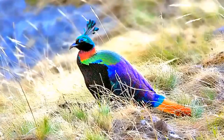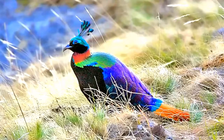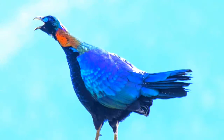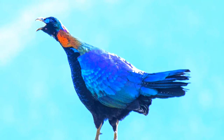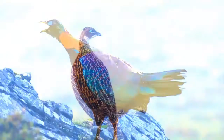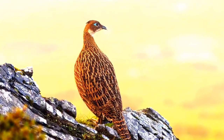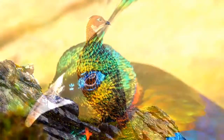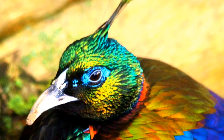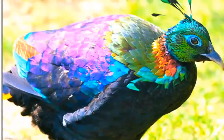The Himalayan Monal is a colorful bird. The size of an adult Himalayan Monal is between 60 to 72 centimeters, and the weight of an adult is between 1.70 to 2.40 kilograms. Males are slightly larger and heavier than females. The male Himalayan Monal looks quite different from the female. The adult male has multi-colored plumage with bright blue, green, purple, light yellow, brown, black, and red feathers.